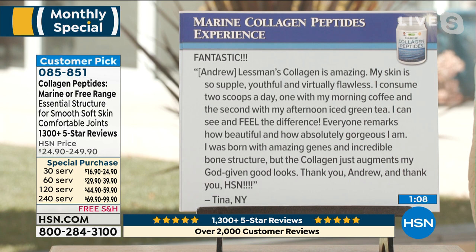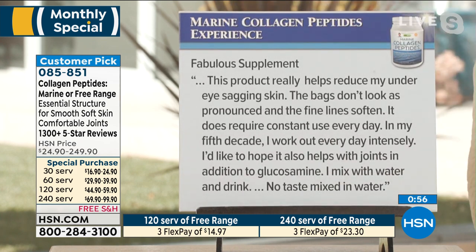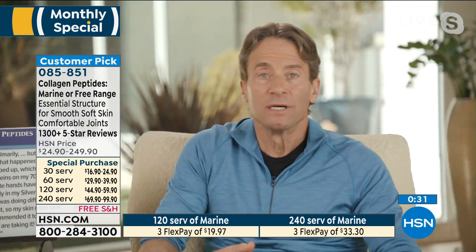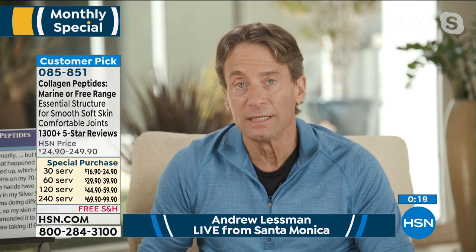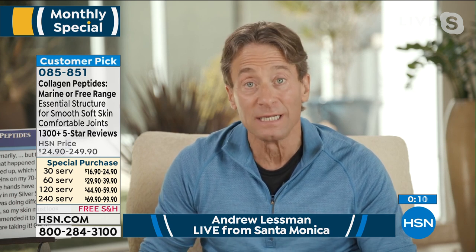Thank you, Andrew, and thank you HSN from Tina in New York. There are more than a thousand reviews like this. Another: 'This fabulous supplement really helps reduce my under-eye sagging skin. The bags don't look as pronounced and fine lines soften. It does require constant use every day — it only works if you use it. In my fifth decade, I work out every day intensely. I'd like to hope it also helps with joints, in addition to glucosamine. Mix with water and drink — no taste.' I take this for my joints. I'm well into the middle of my seventh decade, and I feel like even though I take this for my joints, hopefully it's doing something for my skin as well.